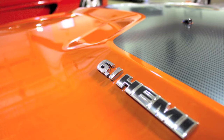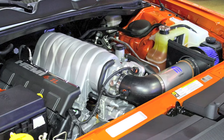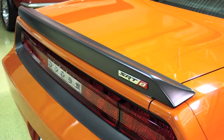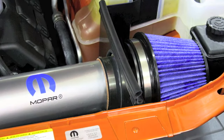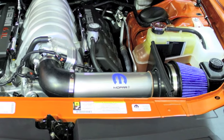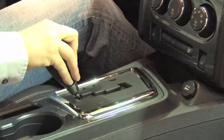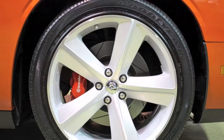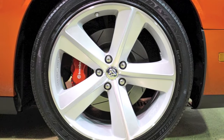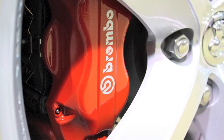Under the hood is the fabled Hemi V8 engine. In SRT tune, it displaces 6.1 liters and produces 425 horsepower — no small engine by any measure. The sound this car makes is reminiscent more of a NASCAR V8 than of a passenger car. An added benefit is the Mopar cold air kit, helping the engine to breathe a bit freer. A strong 5-speed automatic channels the power to the rear wheels with AutoStick manual shift capability — tap left to downshift and right to upshift. Exterior features include xenon headlamps and 20-inch Alcoa aluminum wheels wearing Goodyear Eagle F1 supercar tires. The Challenger also has the support of awesome stopping power courtesy of a Brembo braking system.